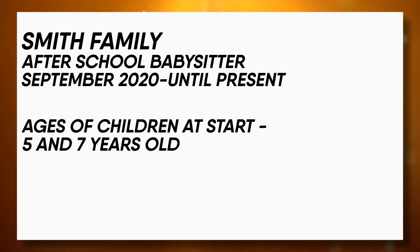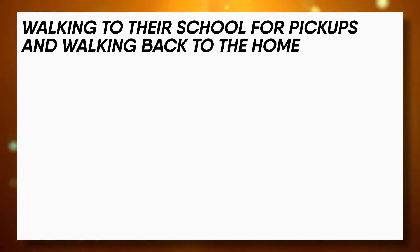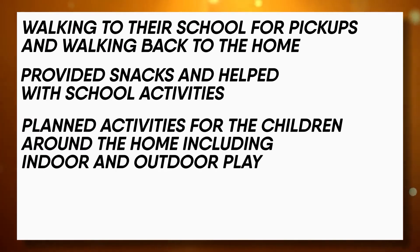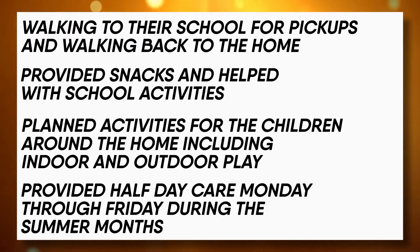Ages of children at start: five and seven years old. Provided regular after-school care for two children, which included walking to their school for pickups and walking back to the home, provided snacks and helped with school activities, planned activities for the children including indoor and outdoor play, and provided half-day care Monday through Friday during the summer months. Those are some examples of the verbiage you could use when you had a more regular recurring babysitting position.